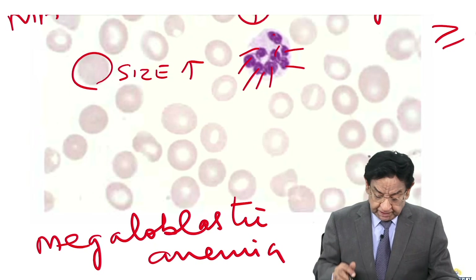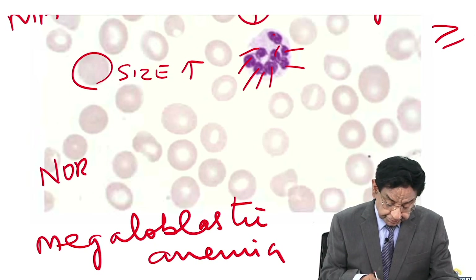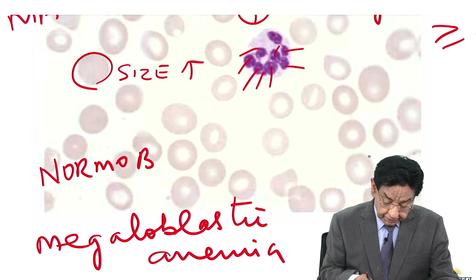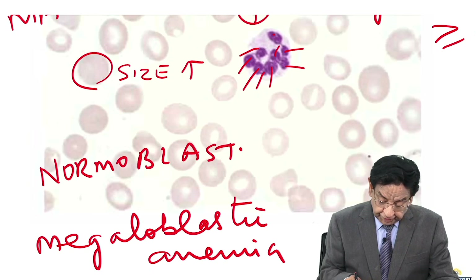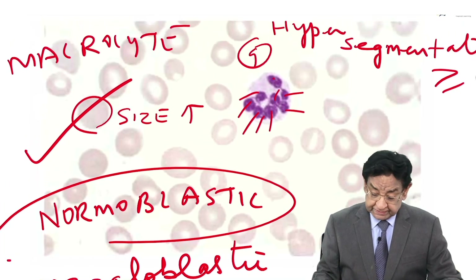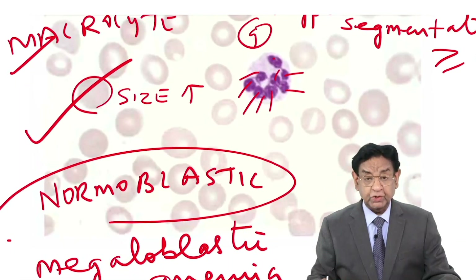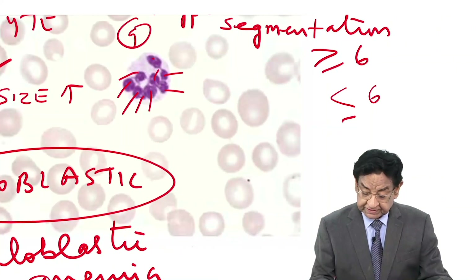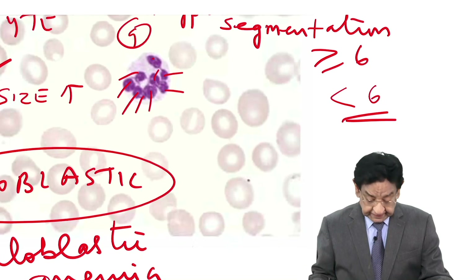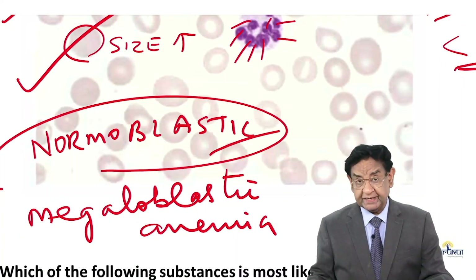We learn about megaloblastic anemia, and then we have a term called normoblastic anemia, where the RBC size is big — what we call macrocytosis — but the number of lobes in the nucleus is less than 6. This is so-called normoblastic macrocytic anemia.